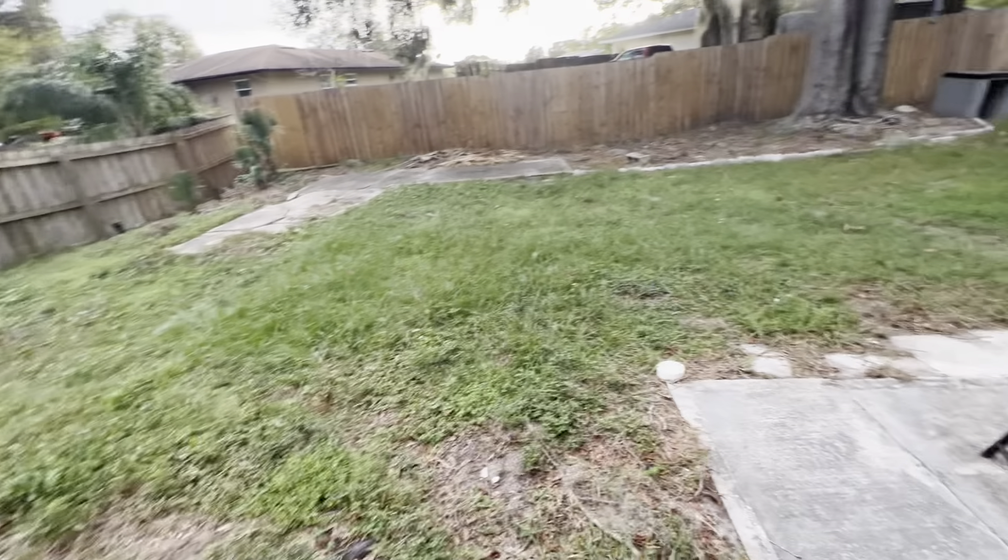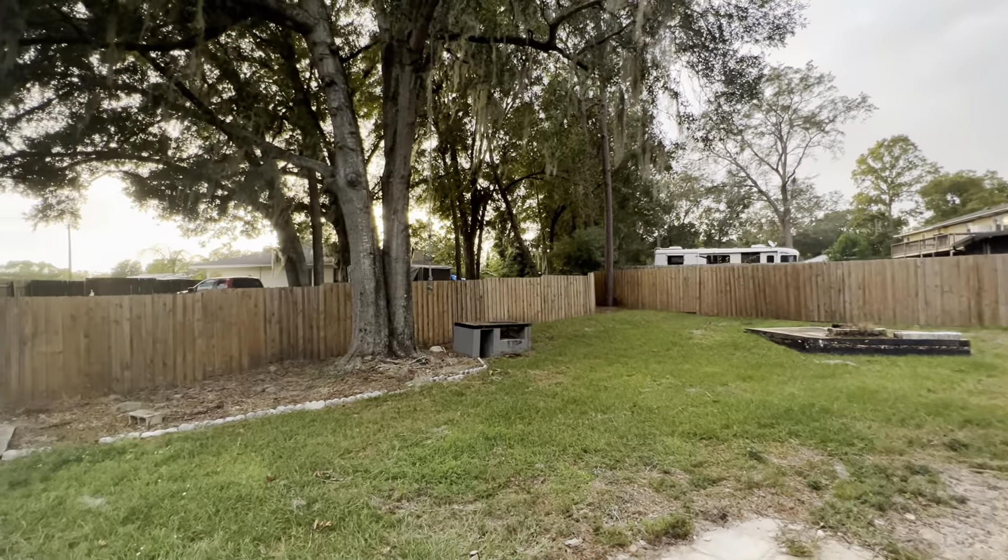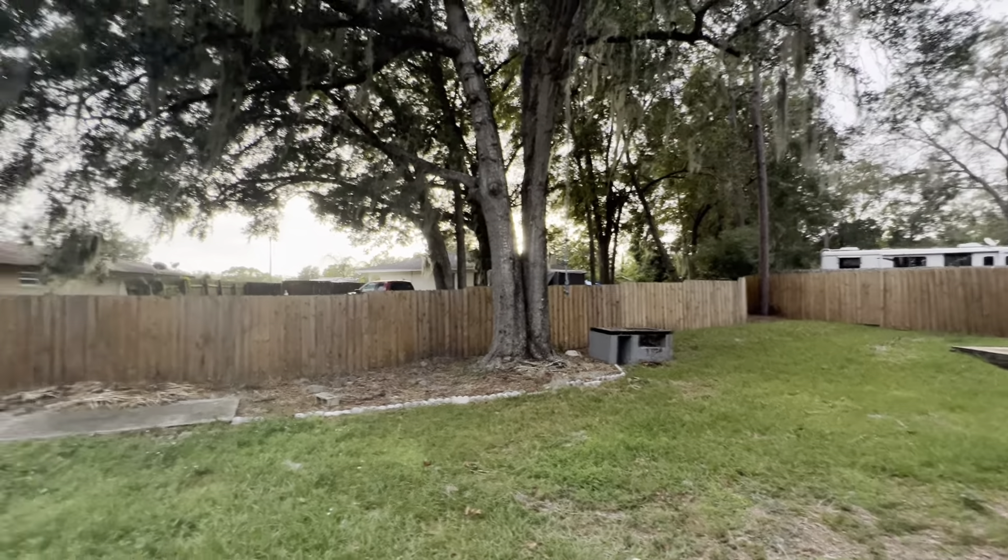Obviously I think the backyard needs a little love. You've got an old, what looks to be a fireplace — an old kind of stove thing going on over there.